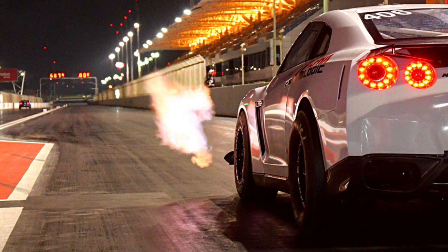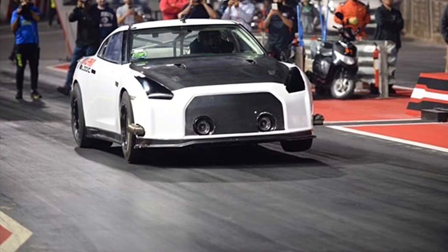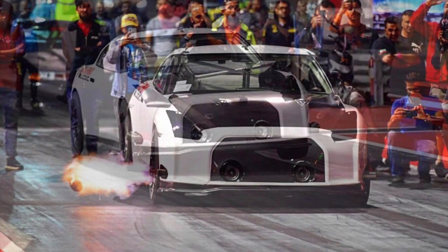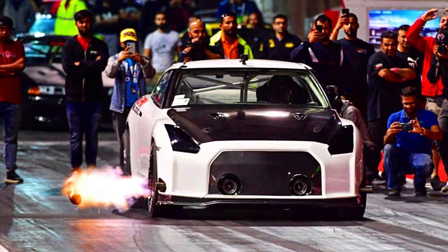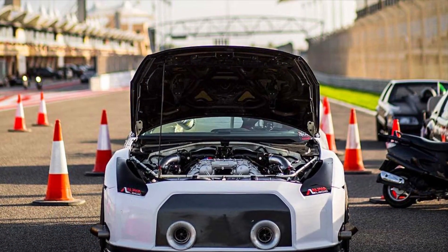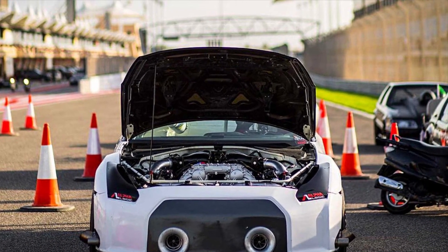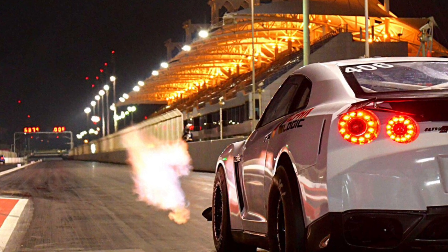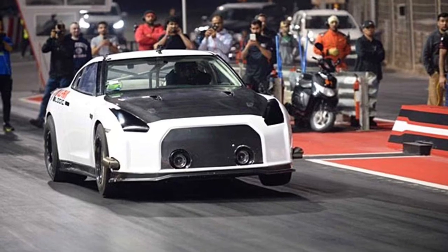Of course, brand reputation doesn't happen by accident, and talk is cheap. So to prove what Alpha Logic tuning and AMS Performance hardware could do, the shops put together a car that would showcase what they're truly capable of. It's a 2013 Nissan GTR Black Edition that started out as a street car, Harper says. The owner, Mohamed Al Baker, has had the car for a while, and AMS had already built the car to about 2,000 horsepower by the time Harper got involved.